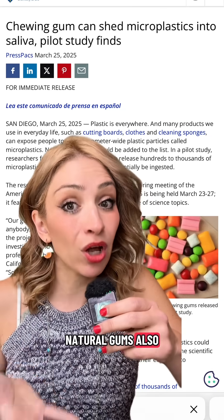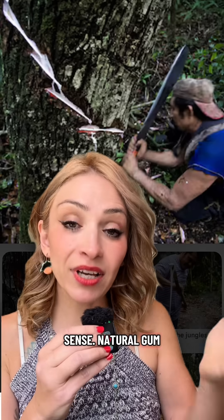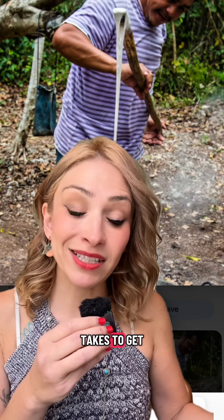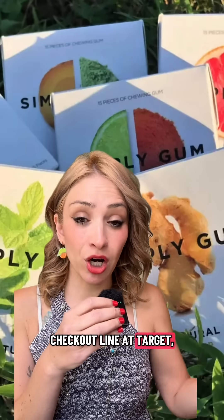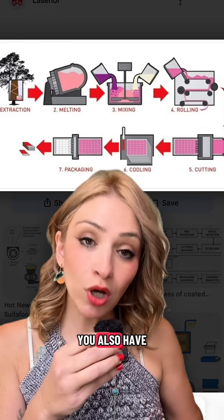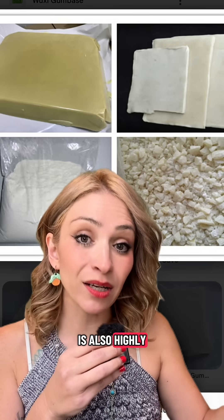It looks like natural gums also have lots of microplastics. I dug into the study and it kind of makes sense. Natural gum comes from a gum tree and has an ingredient called chicle. However, the number of steps it takes to get from the tree to that little pack you buy in the checkout line at Target is a lot. The more processed an item is, the more microplastics it has, and every single one of those other ingredients is also highly processed.